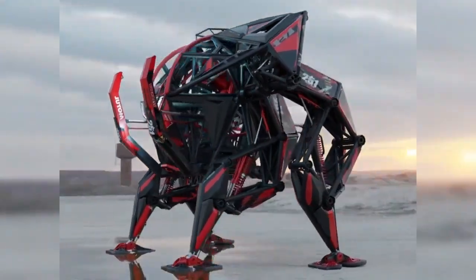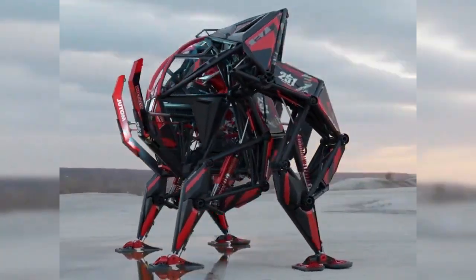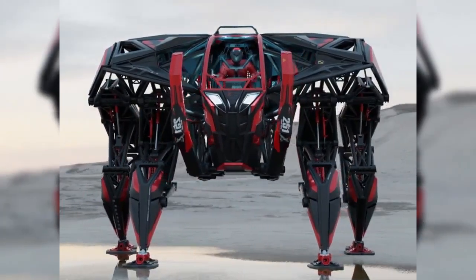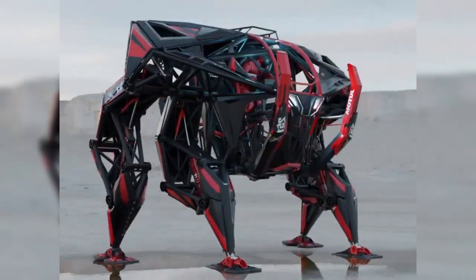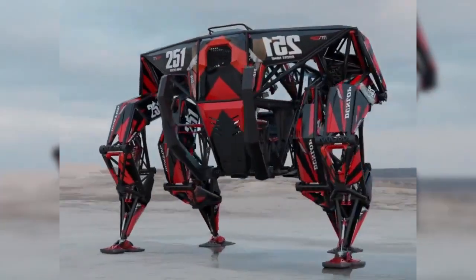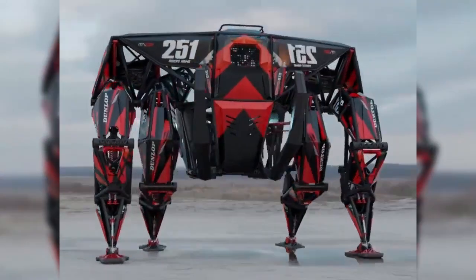PX-1 is ideal for applications in industries like construction, military, and disaster recovery, where heavy lifting and extreme physical exertion are required. Its advanced design boosts physical performance, but also offers a glimpse into the future of human augmentation, blending human potential with mechanical power to overcome physical limitations.